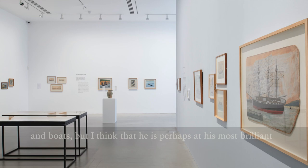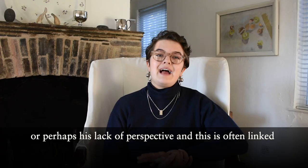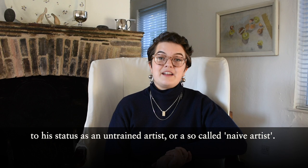We often talk about perspective in Alfred Wallace's works, or perhaps his lack of perspective, and this is often linked to his status as an untrained artist or a so-called naive artist. But actually I think there's a lot more going on in his works.